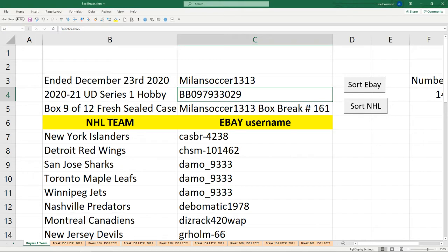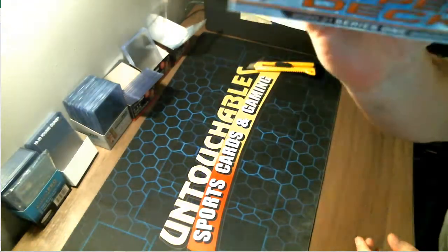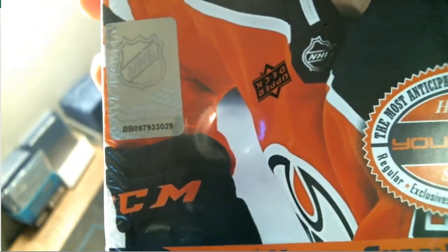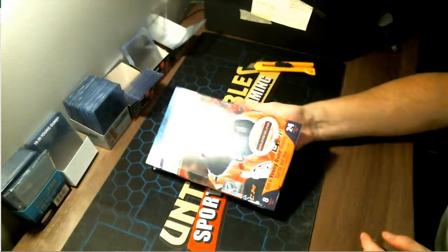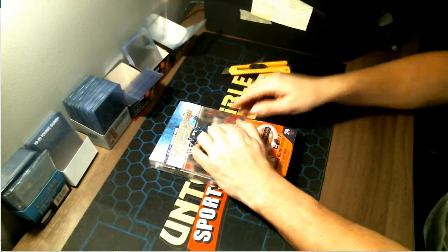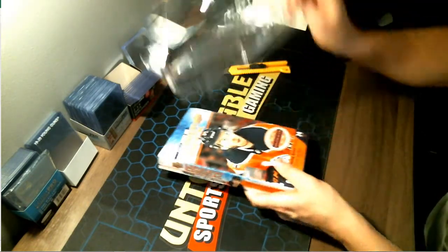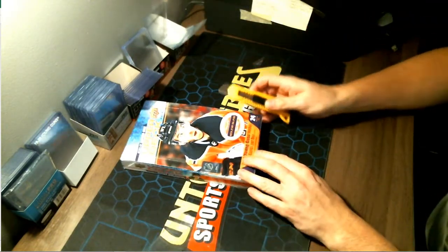Serial number 7-9-3-3-0-2-9 — as I switch over to the webcam, let's get that out of the way. Seven nine three three zero two nine, as promised, as advertised. Good luck everybody — last one before Christmas, hopefully everybody gets their Christmas wishes.